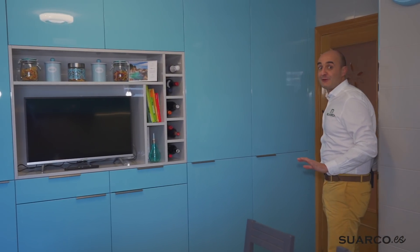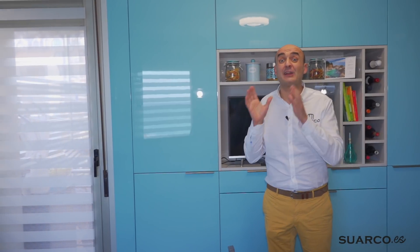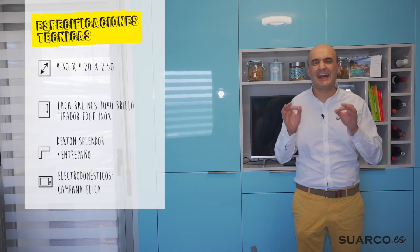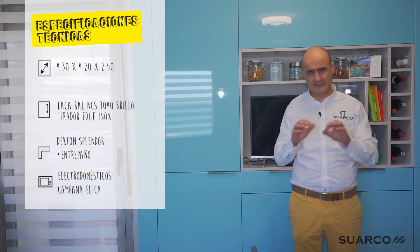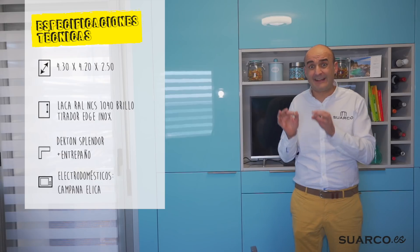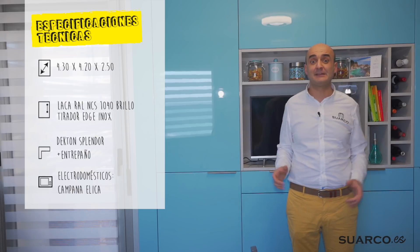Hola, soy Rubén de Cocina Suarco. Hoy he venido a grabar esta cocina porque es única e irrepetible. ¿Sabéis por qué? Por el color de la puerta. Es un color azul de la carta RAL, por lo tanto es una puerta lacada sin ningún tipo de tiradores, la puerta entera de una pieza. Este color es exclusivo de la carta RAL; vio varias muestras de azules para decidirse por este, por eso digo que es irrepetible.